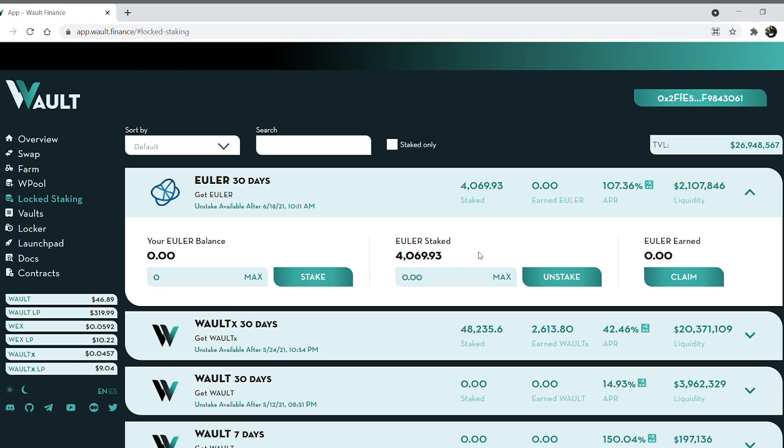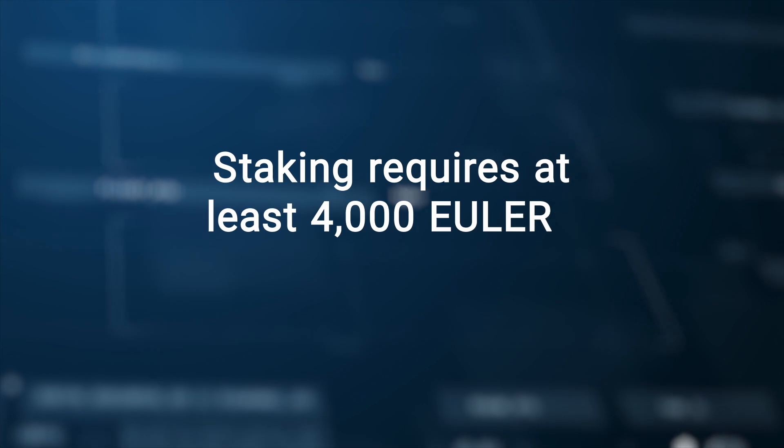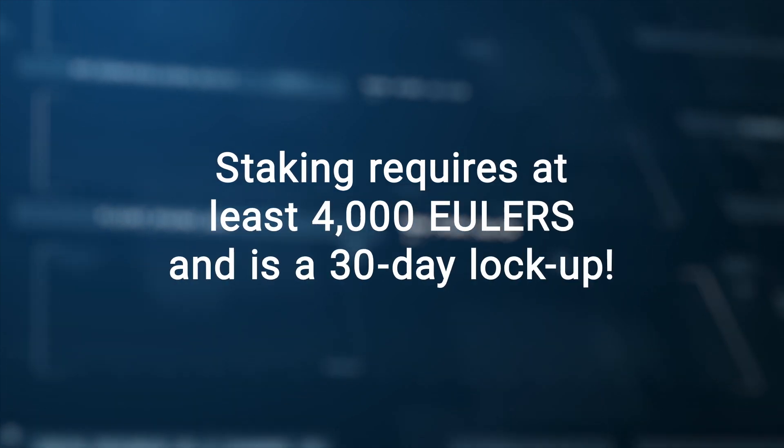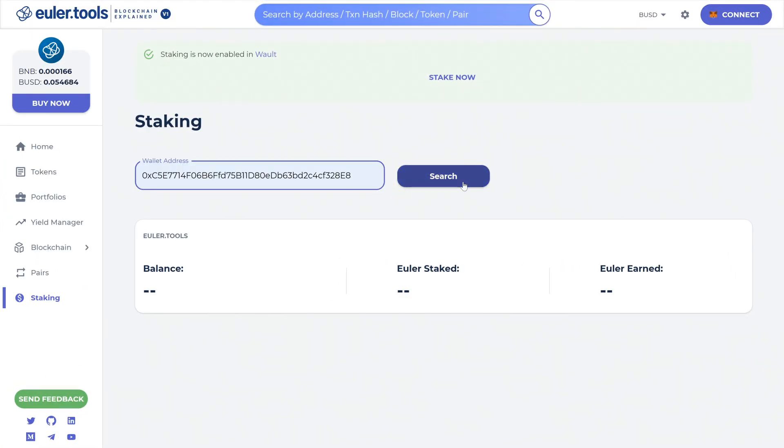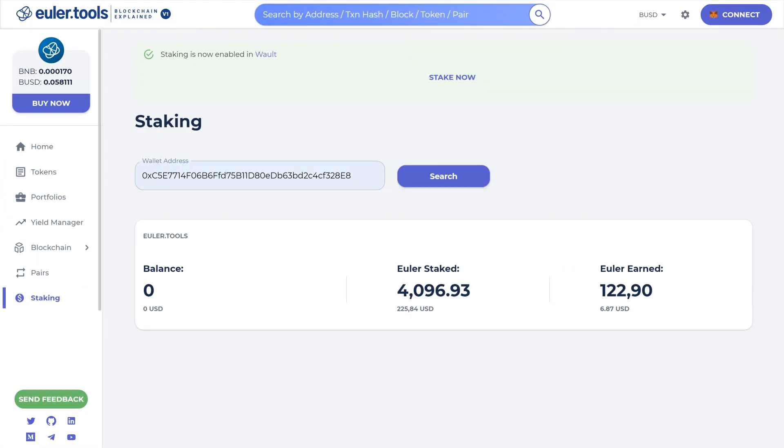At this point you'll start earning rewards. You can check them on the right side of the app under the 'Euler Earned' title. Don't forget: staking requires at least 4,000 Eulers and is a 30-day lockup, so you won't be able to unlock your tokens before time — but it will bring you substantial rewards in exchange.